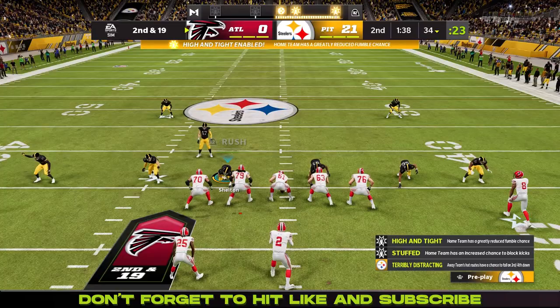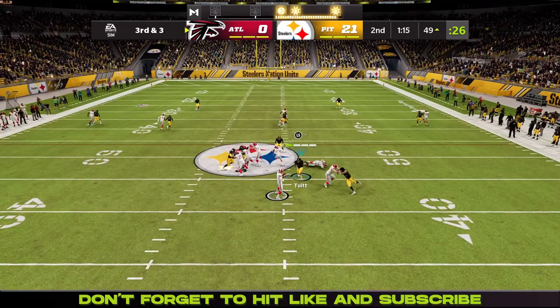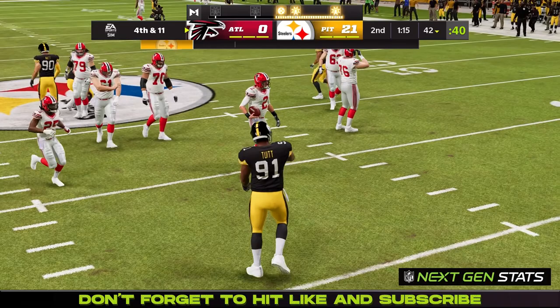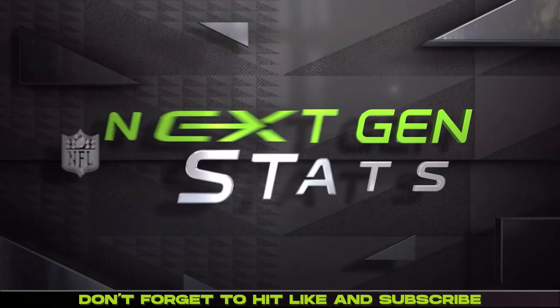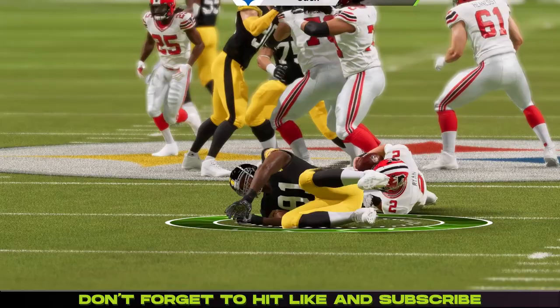Two minutes to go — Danny Shelton sacks Matt Ryan and causes a fumble, though the Falcons recover. Matt Ryan finds Javion Hawkins again, and Ryan just gets smacked by Stephon Tewitt. The commentary questions why the Falcons are leaning so heavily on Hawkins when they have weapons like Kyle Pitts and Calvin Ridley — it just doesn't make sense to base your offense on an okay running back.